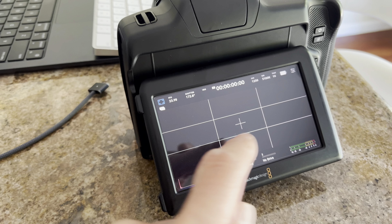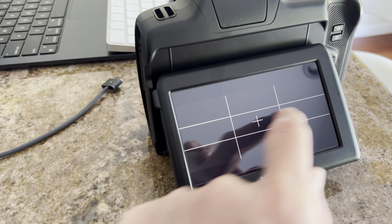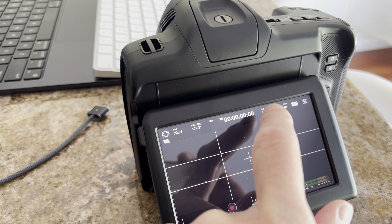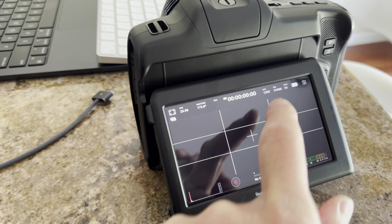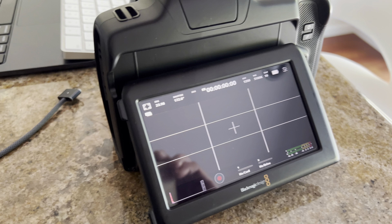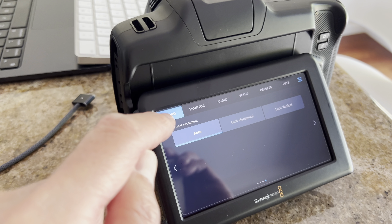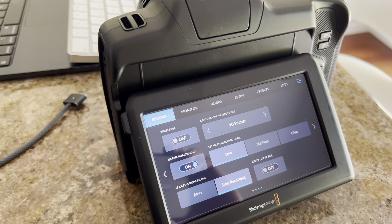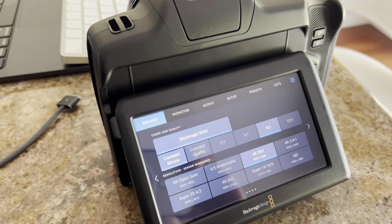Blackmagic Cinema Camera 6K LCD touchscreen problem. If I turn on and try to touch, it goes crazy — it's not responding to what I need, no matter which direction, left or right. It's been lagging, not responsive, and just not doing what I want.